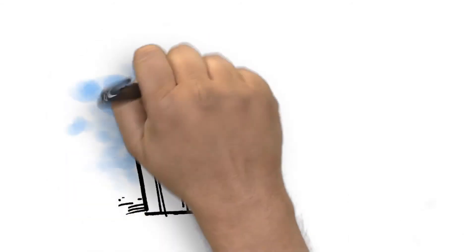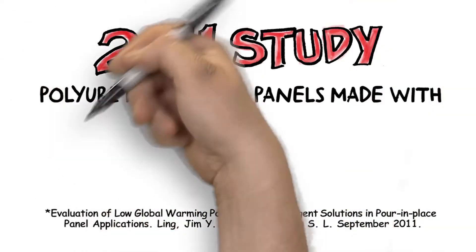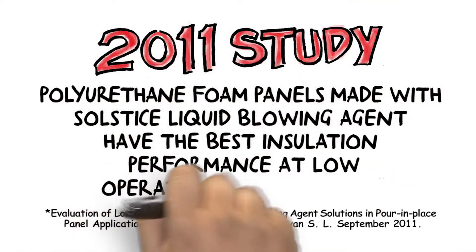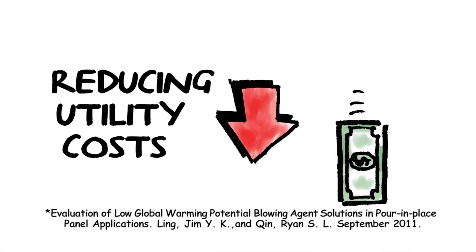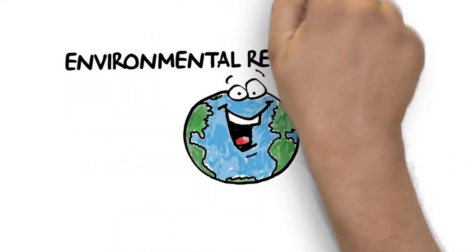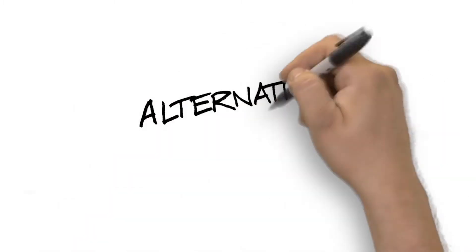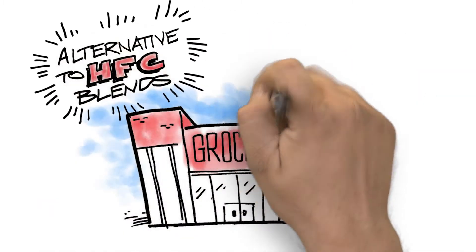The improvements continue in cold storage warehouses and supermarkets. According to a 2011 study, polyurethane foam panels made with Solstice liquid blowing agent have the best insulation performance at low operating temperatures seen in cold storage applications, reducing utility costs. Solstice refrigerants also contribute to environmental responsibility and energy savings. They provide a lower global warming alternative to HFC blends in low and medium temperatures in supermarkets and cold storage warehouses.